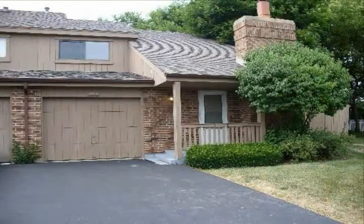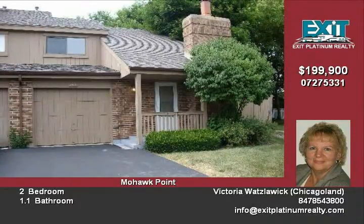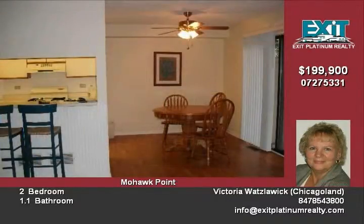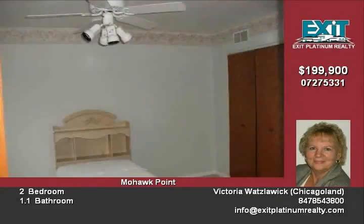Absolutely charming. This two-bed, one-and-one-half bath townhome has an open floor plan with vaulted ceilings and a fireplace in the living room. The full-finished basement houses a large family room and the front door has a beautiful stained glass insert. The driveway is capable of holding two to three additional cars.